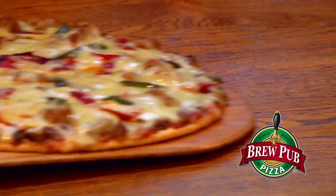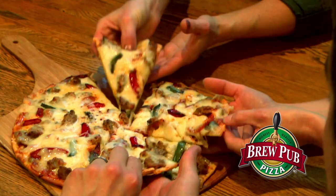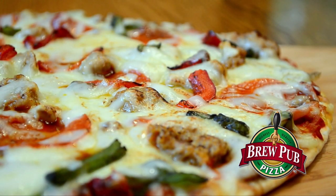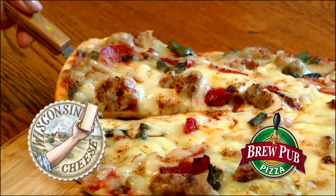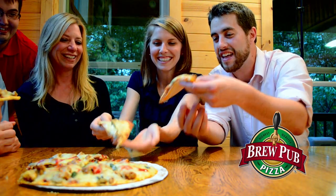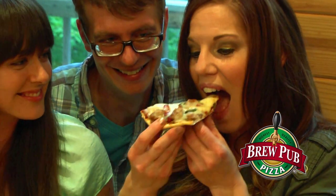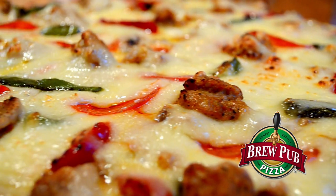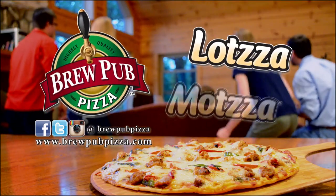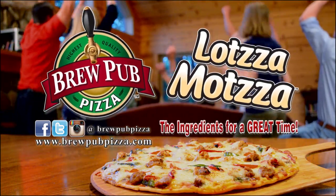Outdoor Bound TV is brought to you by BrewPub Pizza and Ney's Baits. BrewPub Pizza is specifically designed with the hungry in mind — it's big, it's bold, and it's outrageously delicious. BrewPub Lotsa Mozza Pizza is made with your favorite premium meats and veggies topped with over a half pound of real Wisconsin mozzarella cheese. Pick it up today at your favorite local grocer. BrewPub Lotsa Mozza Pizza — the ingredients for a great time.